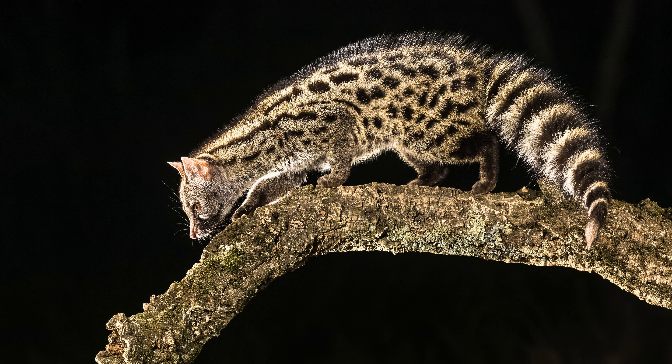4. Adaptability. Spotted genets are adaptable animals that can thrive in various environments. This adaptability can be advantageous for pet owners who may need to relocate or have fluctuating living conditions. 5. Intelligent and inquisitive. Genets are intelligent and curious creatures, making them interesting companions. They enjoy exploring their surroundings and solving puzzles, providing mental stimulation for both the pet and its owner.